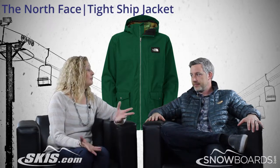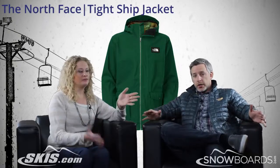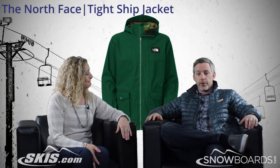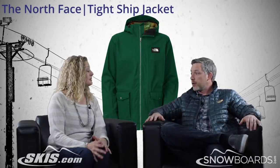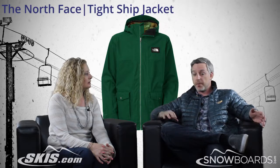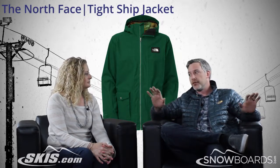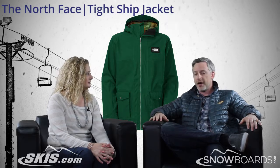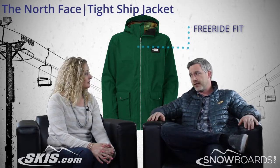This is a free ride jacket. For The North Face, free ride means it's not specifically a snowboard or a ski jacket. It applies to a customer using it in the park, in the side country, or maybe shoveling and building some kickers in the back country. It's a free ride inspired jacket, and that mostly applies to the fit of the garment.